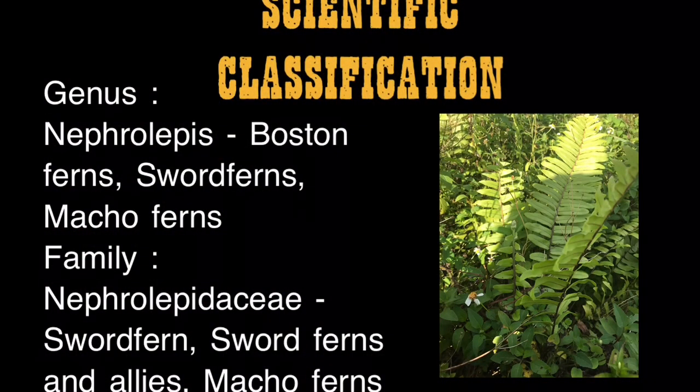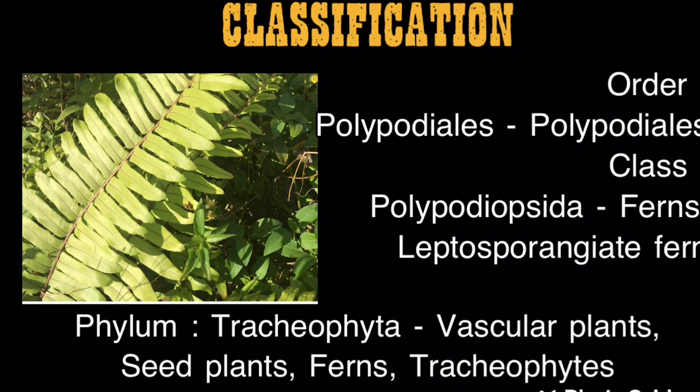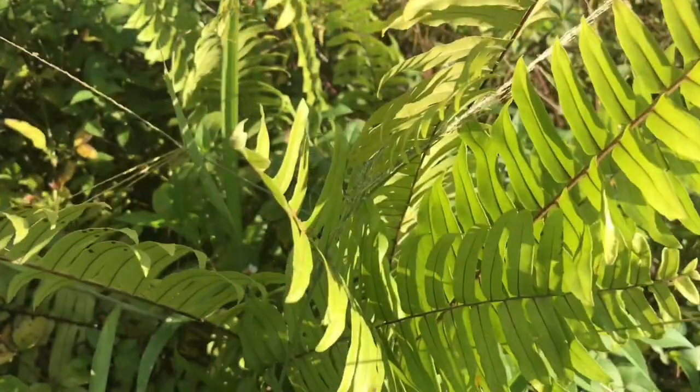Scientific classification: genus Nephrolepis — Boston ferns, sword ferns, macho ferns. Family Nephrolepidaceae — sword ferns and allies. Order Polypodiales. Class Polypodiopsida — ferns, leptosporangiate ferns. Phylum Tracheophyta — vascular plants, tracheophytes.